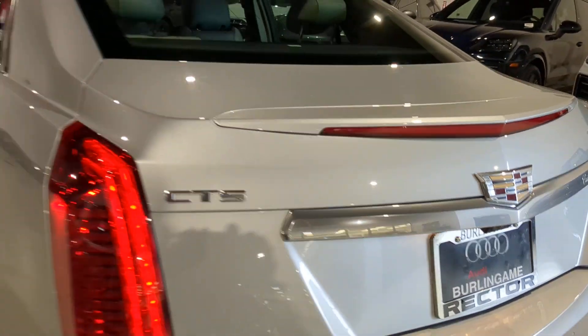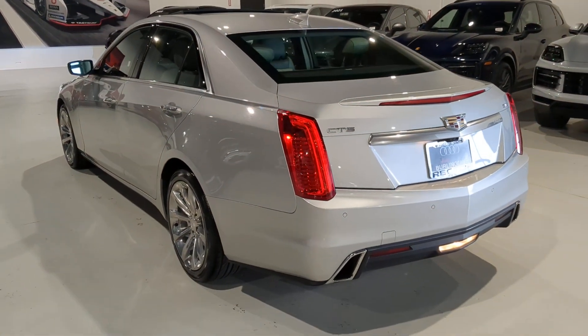Additional highlighted options include heated front seats, 8-speed automatic transmission, auto-dimming rearview mirror, floor mats, and a tire pressure monitoring system.